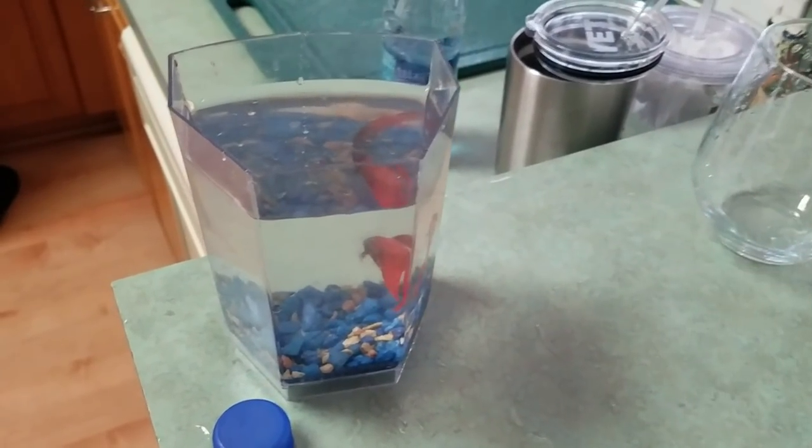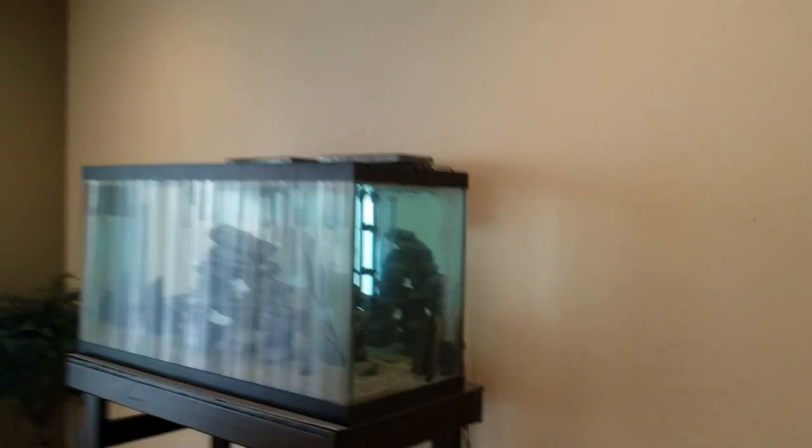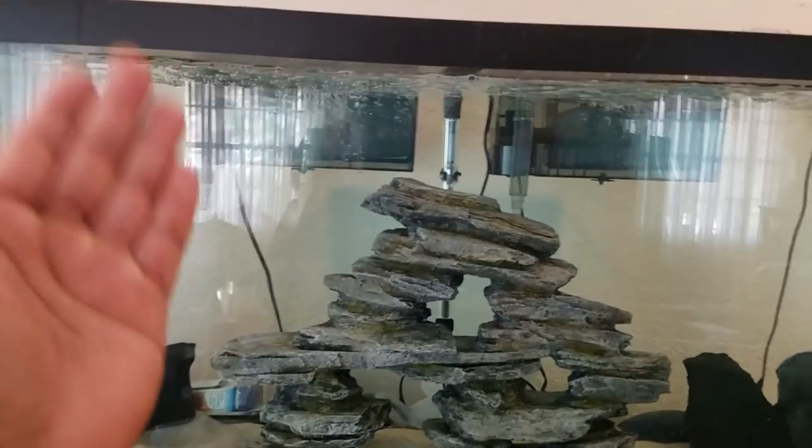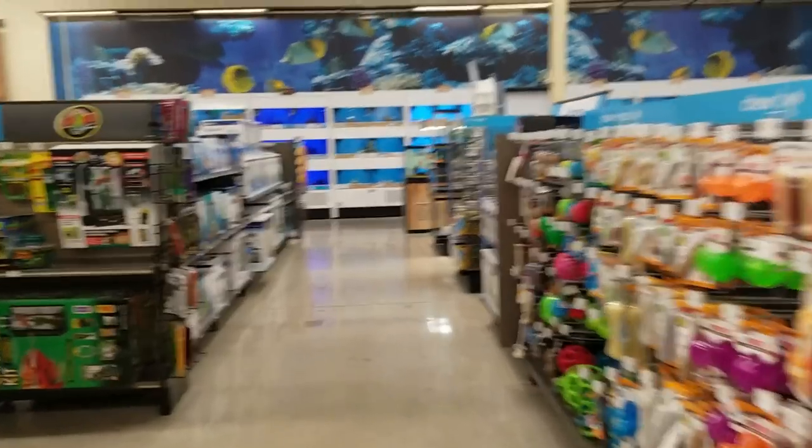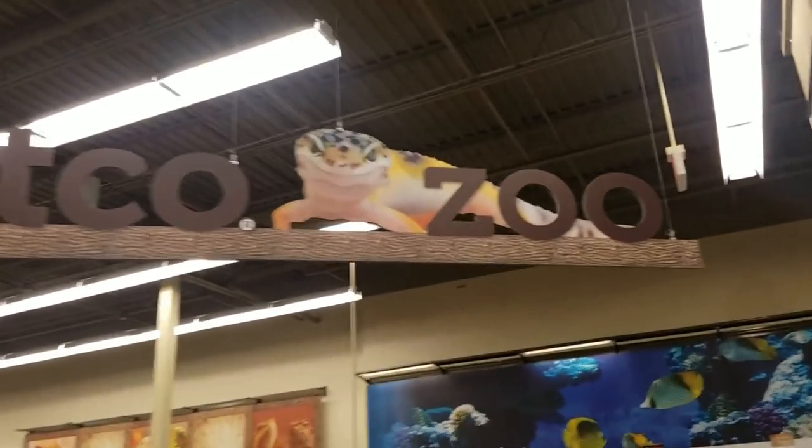Many of you guys requested I change where Phoenix lives, so it's not gonna be a problem. I do have a bigger tank that I'll be putting him in. But in the meantime, we're going on a trip very soon to get him a new tank. For now, we're going to my local pet store to double-check that the top tank is completely ready.